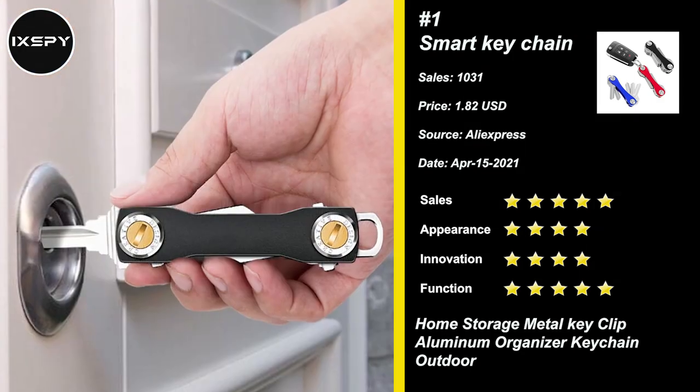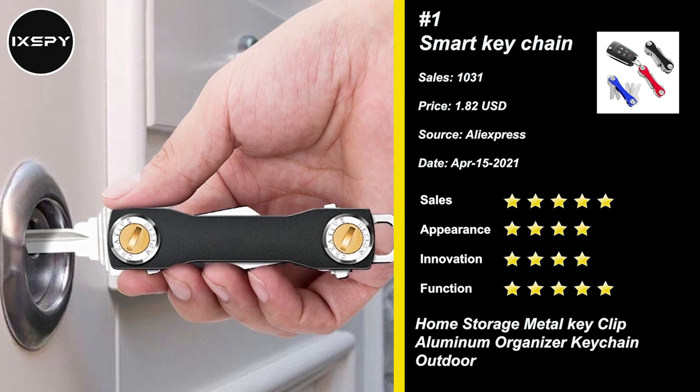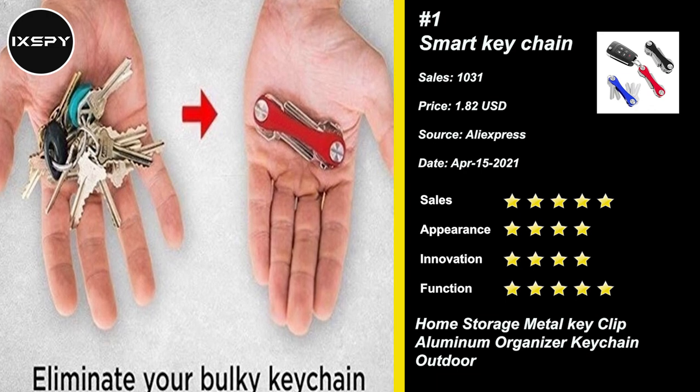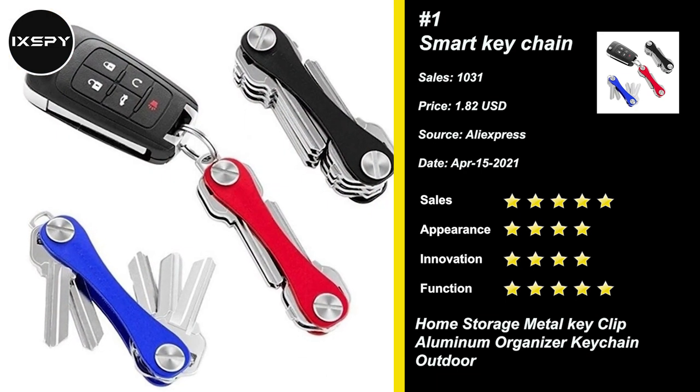Don't waste your money on cheap replicas that will break in a couple of weeks. This multi-tool key organizer is a great once-off purchase that will last. Have all of your tools and keys close at hand with this key organizer. Try it now.